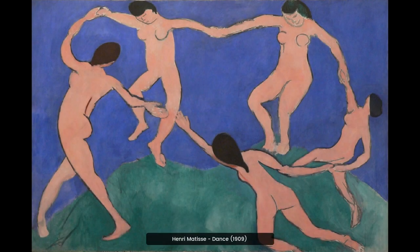Henri Matisse's Dance, 1909, is a vibrant and joyful painting that captures the energy of five figures dancing in a circle. The bright colors and bold brushstrokes convey a sense of movement and celebration.